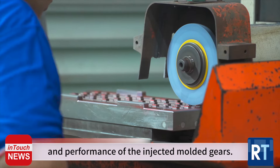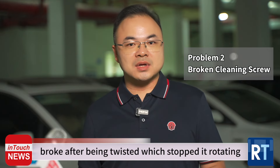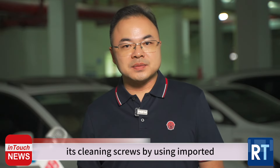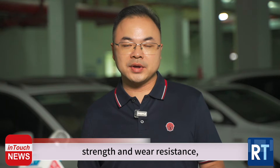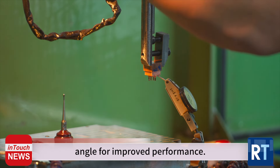Another problem was when the cleaning screw broke after being twisted, which stopped it rotating during printing. Gold East enhances its cleaning screws by using imported fiber-reinforced materials to boost tensile bending strength and wear resistance, while also improving the screw angle for improved performance.